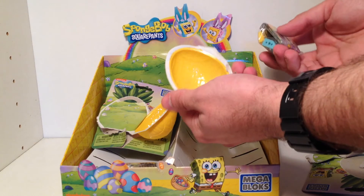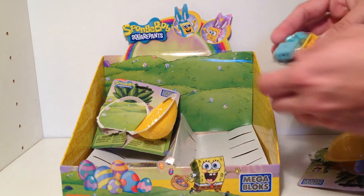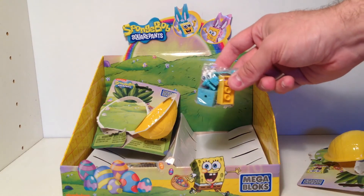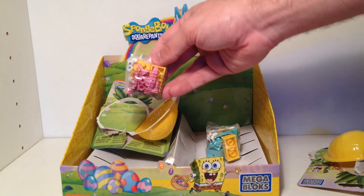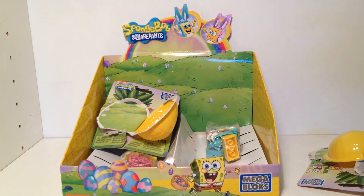We have them both opened up. They are not full eggs — they're just half shells. The one with code 15 is the blue, and the one with code 14 is the pink. Give me a moment, I'll go build them and show them up close.